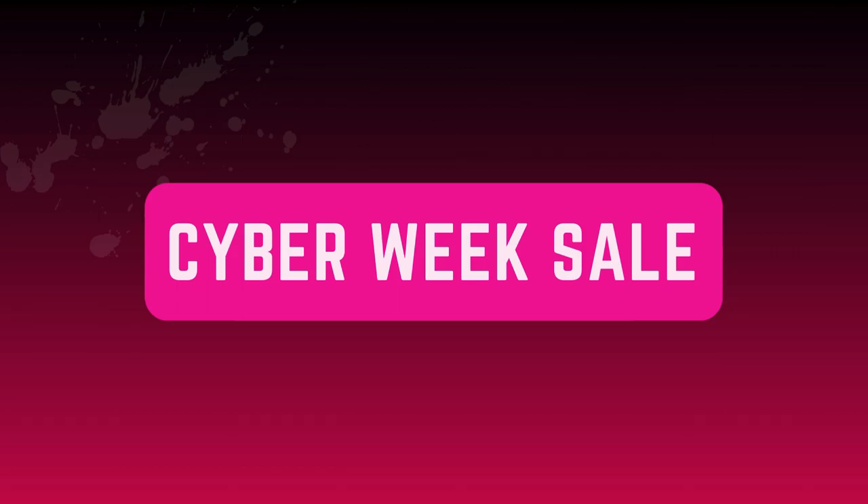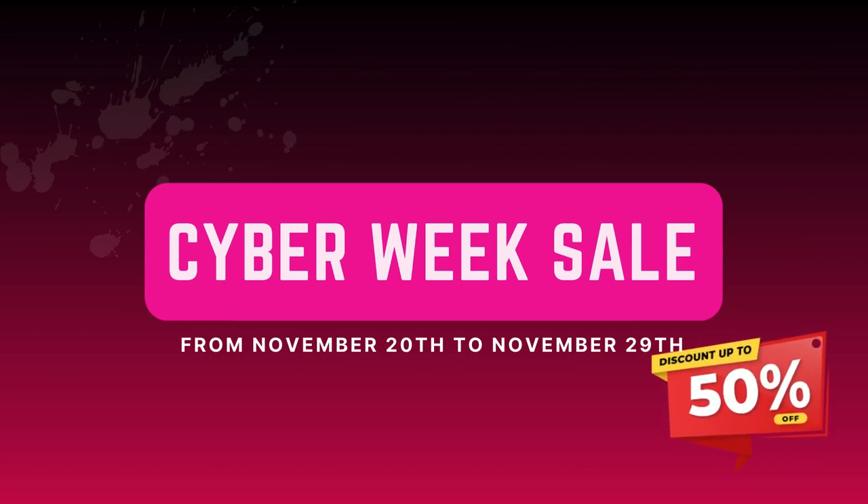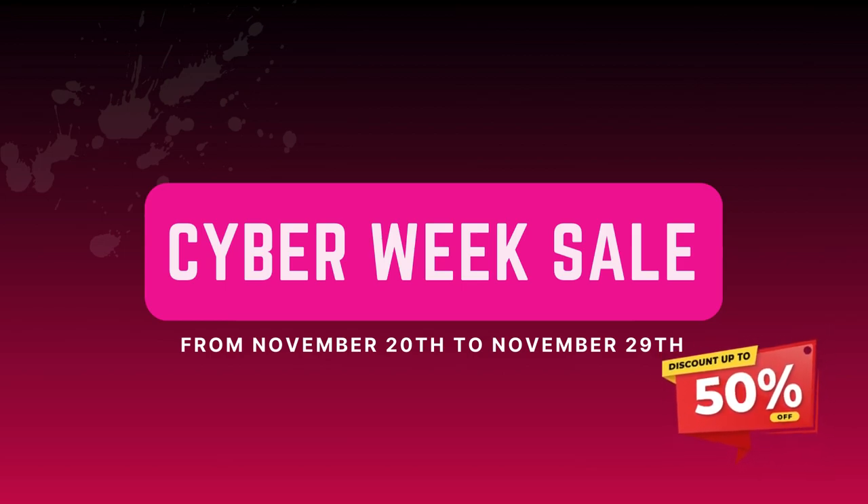Get ready for big savings in Themencode's Cyber Week sale from November 20th to November 29th. We are offering up to 50% discount on each of our products. Now let's take an overview of each product.